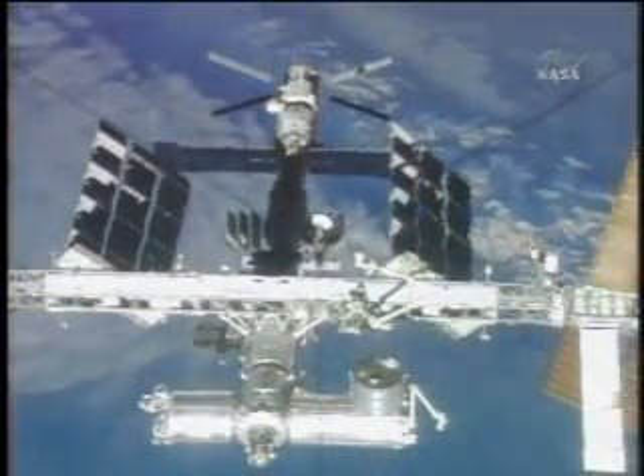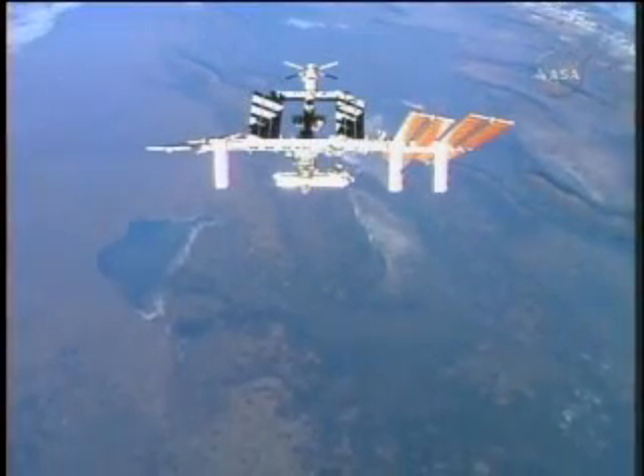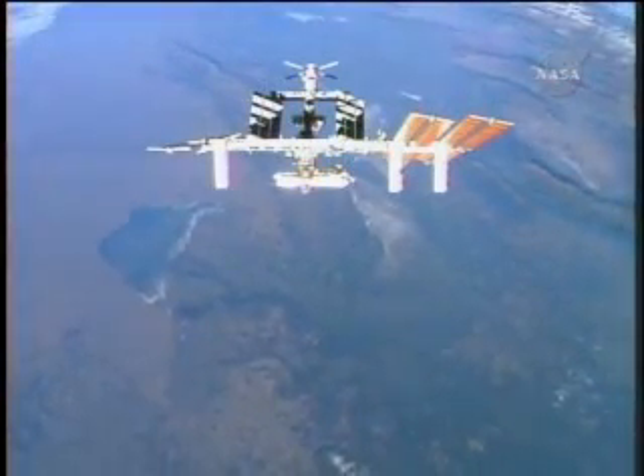While the orbiter moved farther away, Discovery's crew had a bird's eye view of the station with Kibo's laboratory attached.